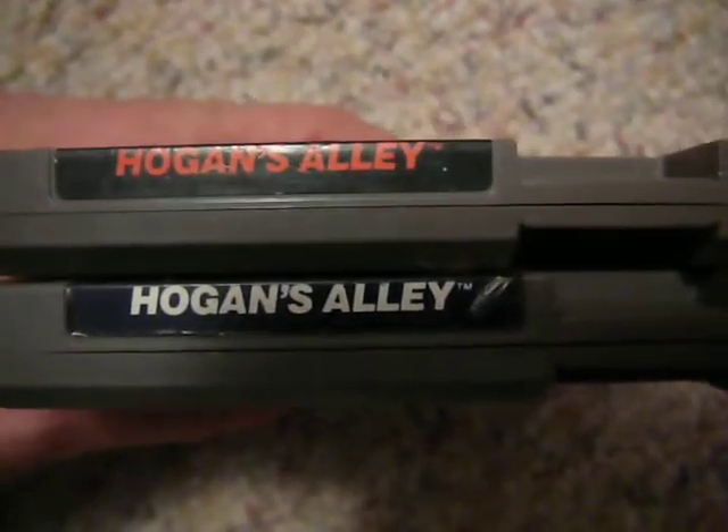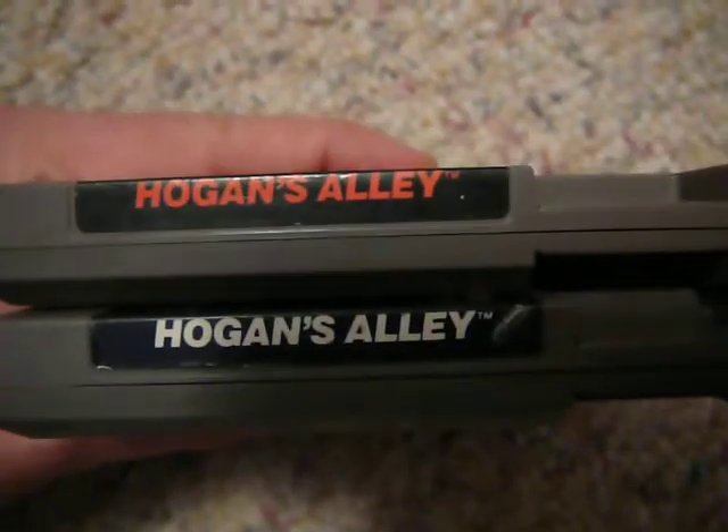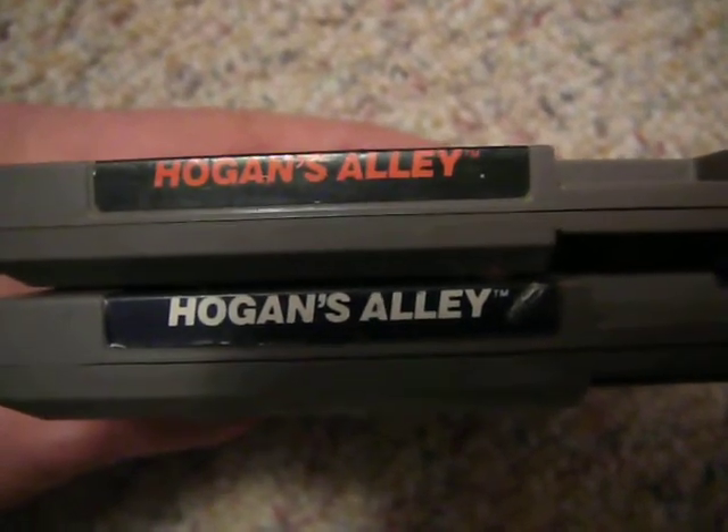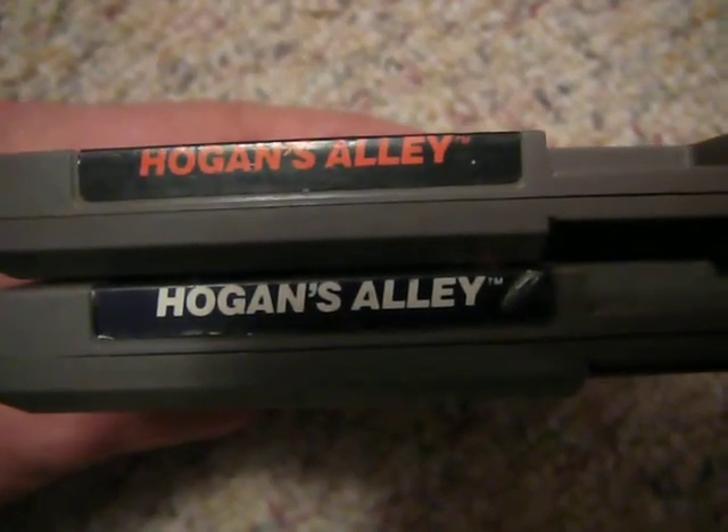There's no discoloration on the white label — it just looks like for whatever reason it came out to be a white label. I had other Hogan's Alley cartridges and none of these had white labels; they all have the orange label. So it's just something interesting that I noticed.